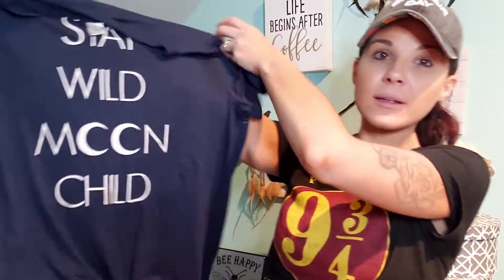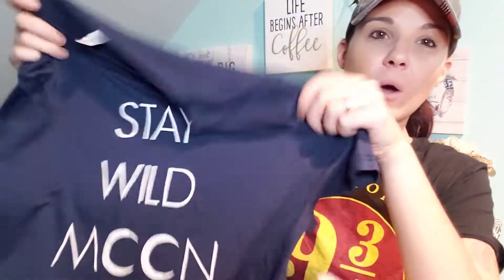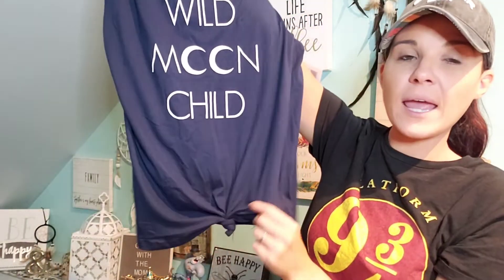They actually had tank tops and shorts like this too. I also came across this shirt and I really like it — I got a large in it. It says 'Stay Wild Moon Child.' It's blue and higher neck — I always like the higher neck ones. It's very soft fabric. It's a regular shirt and it's a longer shirt.